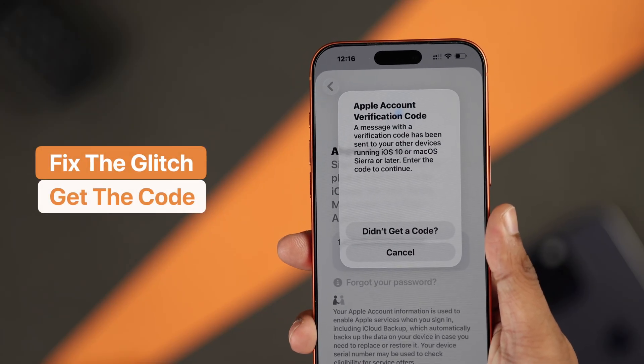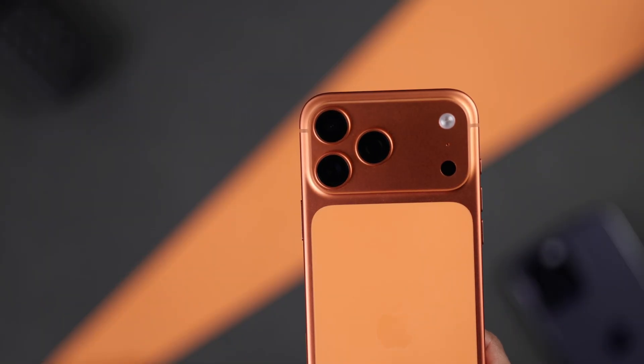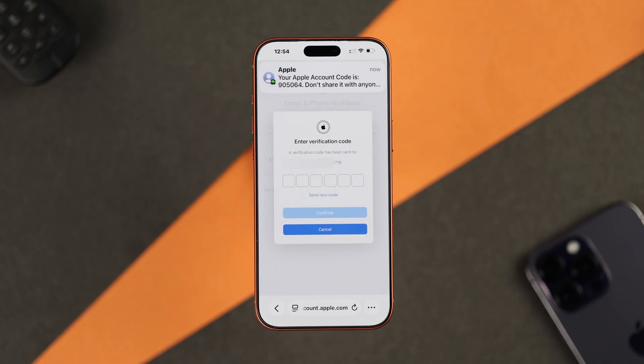Not receiving Apple ID verification codes or the six-digit two-factor authentication code on your iPhone 17, 17 Pro or Pro Max, or it's showing an error that says verification codes can't be sent to this phone number? Here's how easily you can get past this error and log in to your Apple ID.